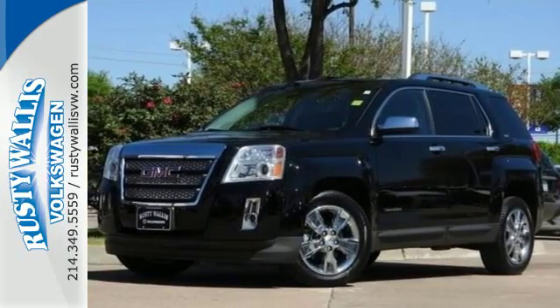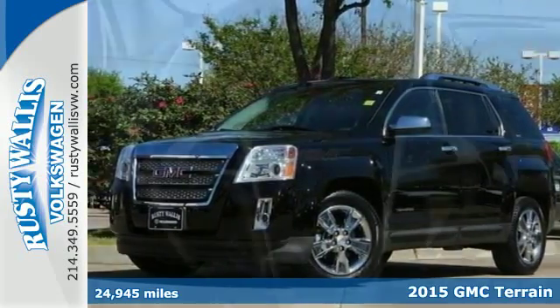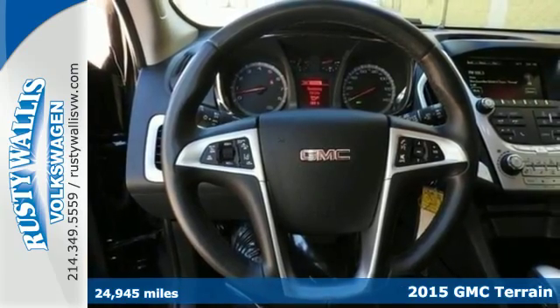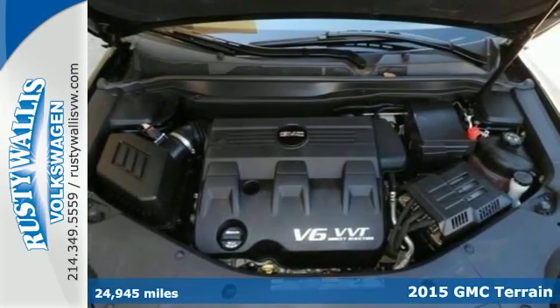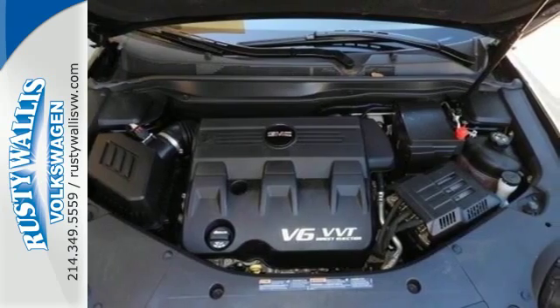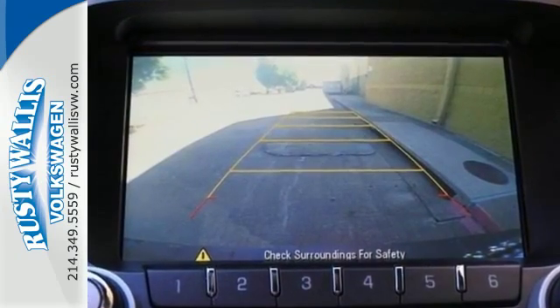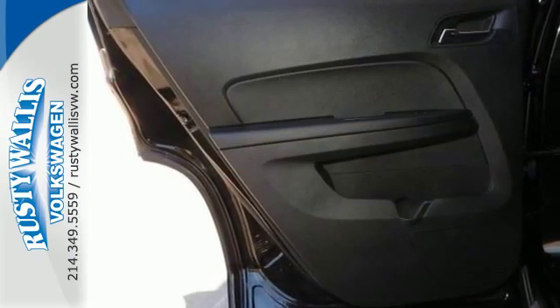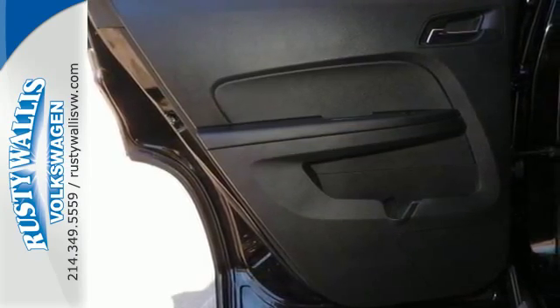Here's a 2015 GMC Terrain. It's extremely capable and versatile. Inside, this Terrain's easy-to-use multi-flex rear system maximizes space and utility. This SUV is equipped with Bluetooth, OnStar with 4G LTE connectivity, and a rear-vision camera.